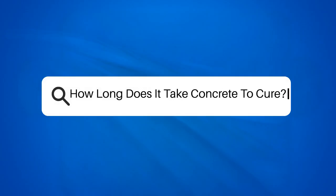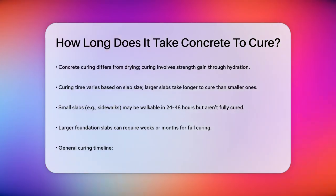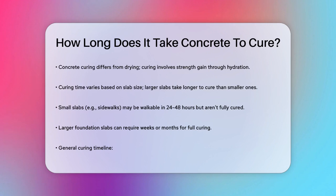How long does it take concrete to cure? If you're working on a construction project and wondering when you can start building on your freshly poured concrete, you're in the right place. Let's break down the process to help you plan your next steps.